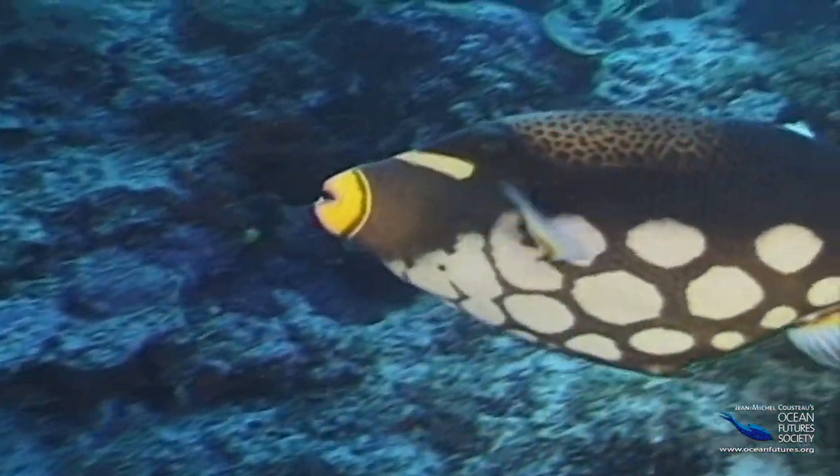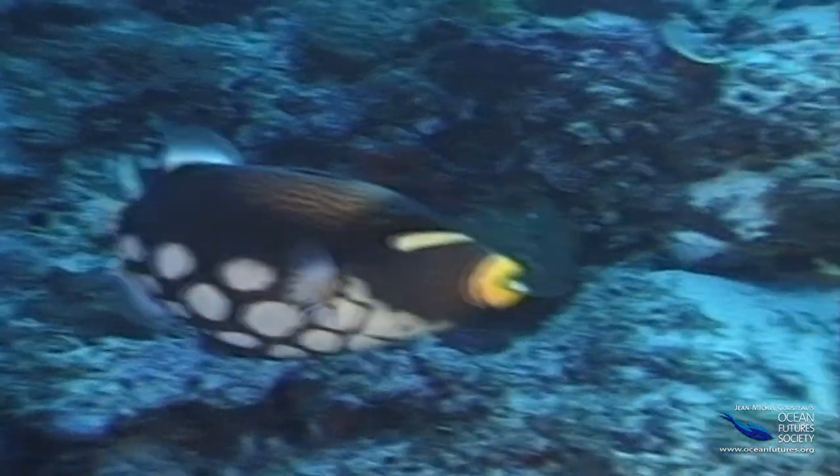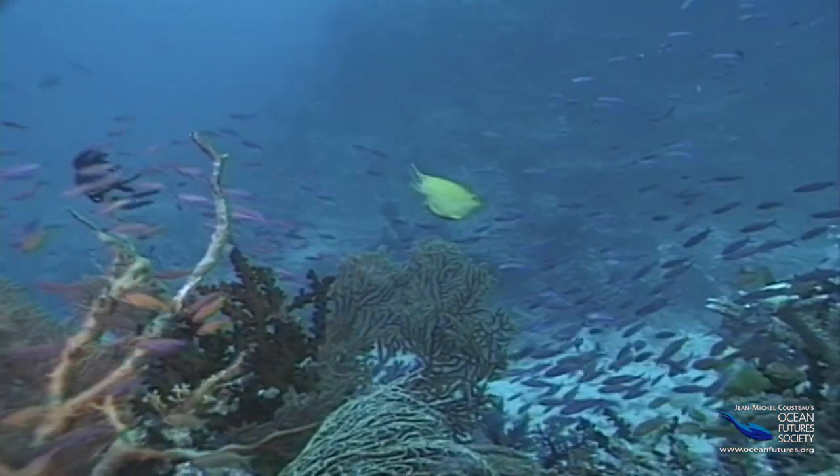By now you've probably thrown up your hands in confusion, saying, how in the world am I supposed to know what all those dots, spots, and blots are for? But just remember — sometimes it's fun just to look at a painting, even if we don't know why it was painted.